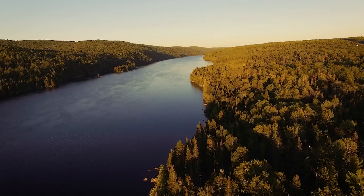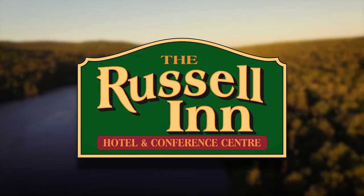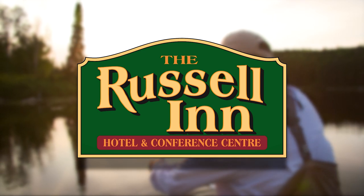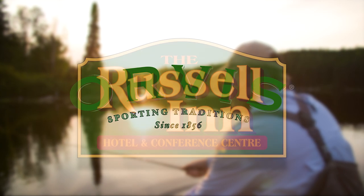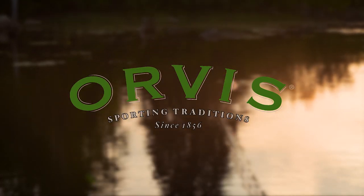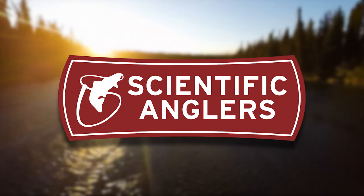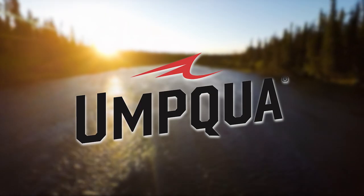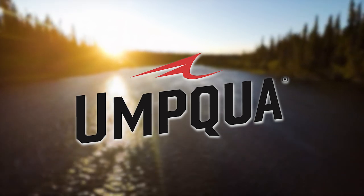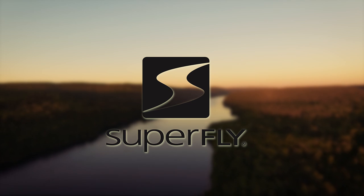The New Fly Fisher has been made possible thanks to the Russell Inn, Orvis Sporting Traditions, Scientific Anglers, Umpqua Feather Merchants, Superfly — Fly Fishing Made Easy.